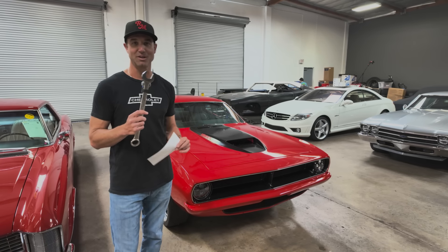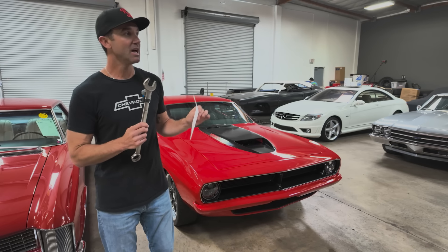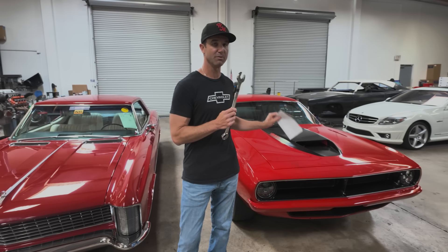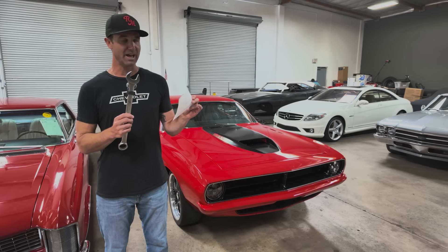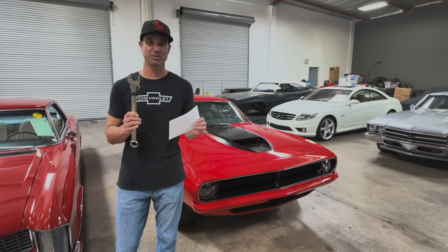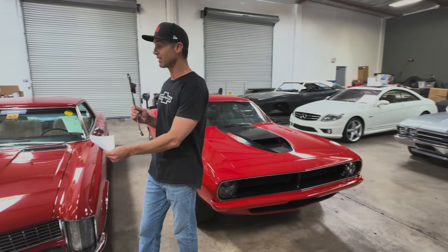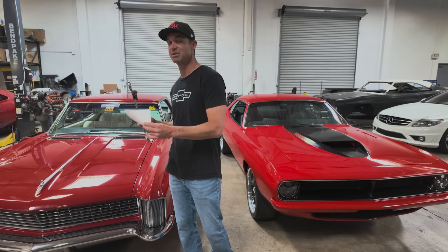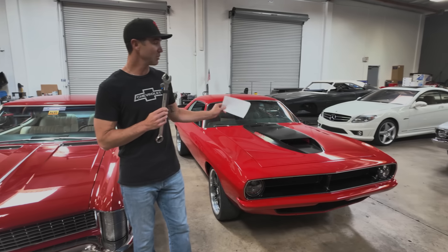We bid back and forth for 15–20 minutes — we were eating tacos at the time — and eventually we were the high bidder at $56,500, at which point the reserve was not met. A note on that: you can have a reserve price in both formats. On Bring a Trailer there's no indication of there being a reserve — there's only an indication if there's NO reserve. So if it doesn't say 'no reserve,' it has one, and you have no indication of what that reserve is. Bring a Trailer only gets paid when they actually close a deal.